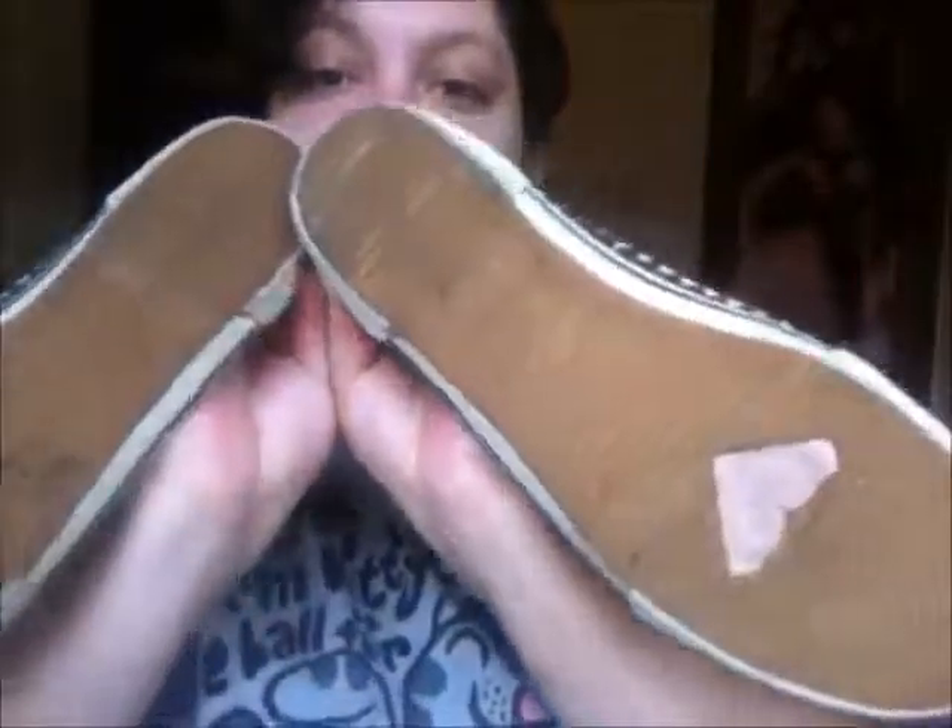My next pair I got when I was still in high school — I think they still fit me, whatever. These are Roxy, with a little Roxy symbol. They're so cute. These are, like, my ultimate favorite.